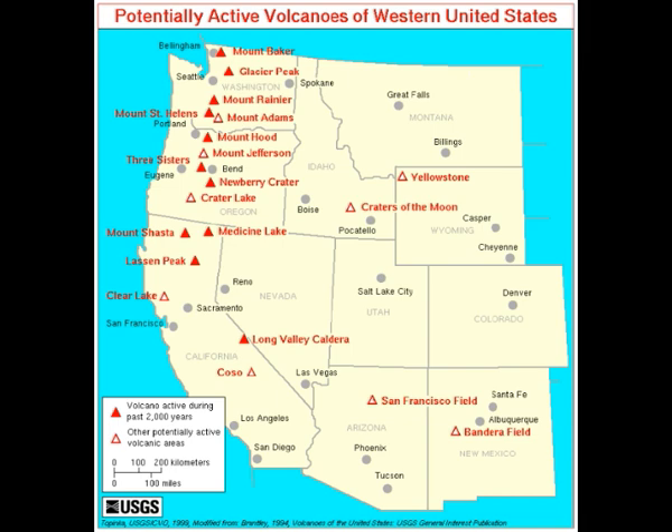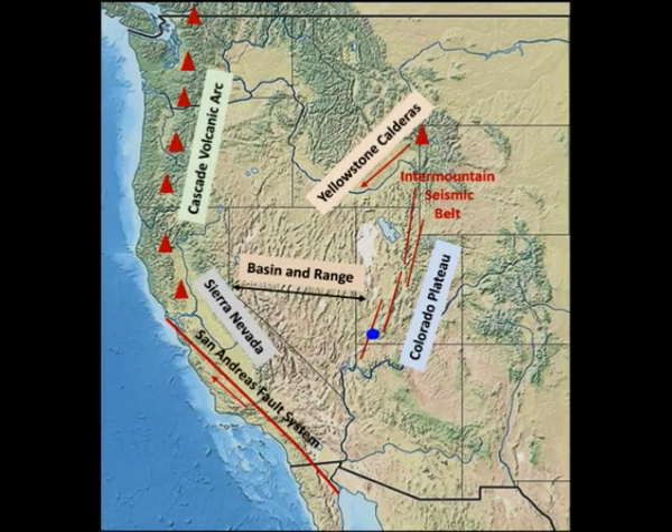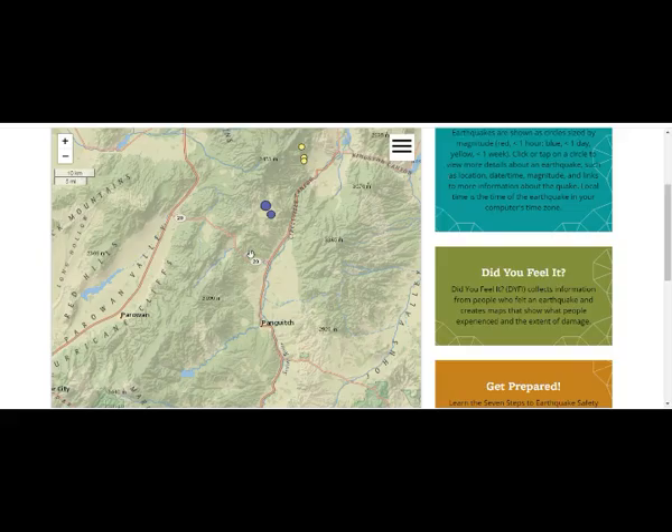Let's take a look at the maps and keep in mind the Colorado Plateau leading from Baja California straight through Utah up into Yellowstone. Let's go to Berkeley — these are our two earthquakes: the 4.4 and the 5.7, about three or four miles down deep.